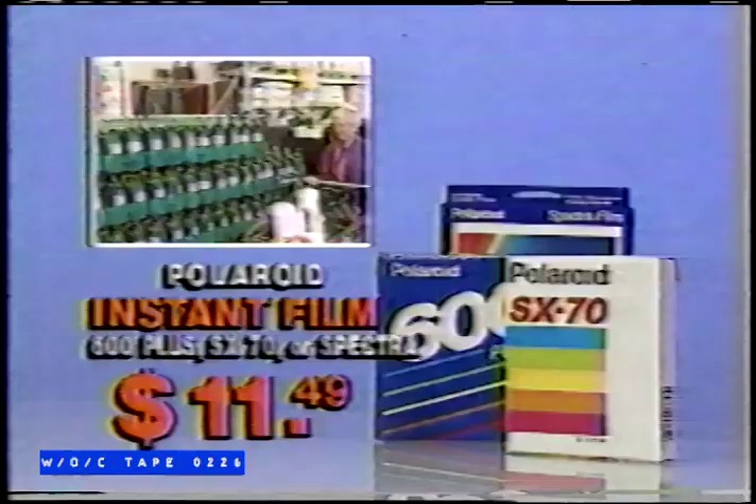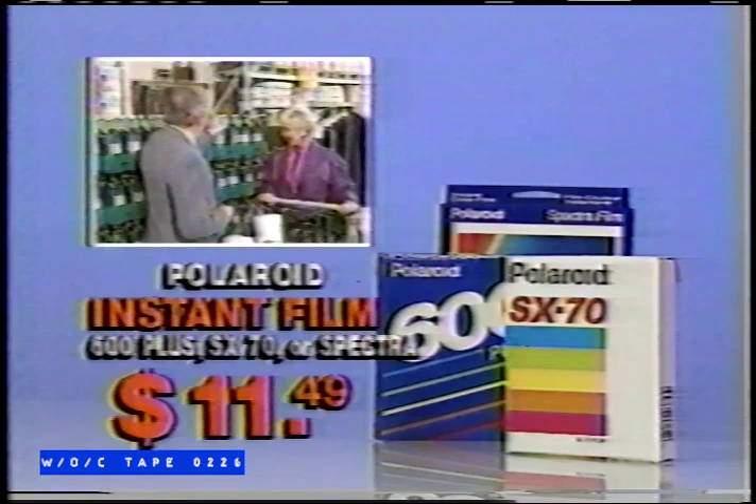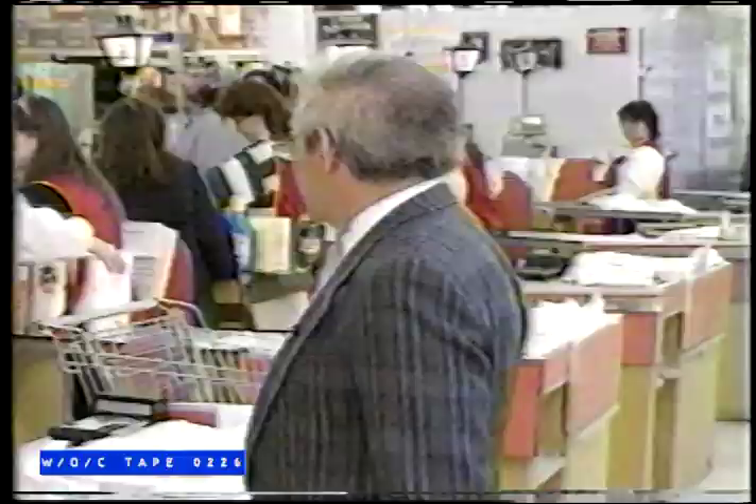Promises, promises, promises — that's what you'll hear about low prices when you shop many of those big chain stores. However, what you'll pay is a different story. Shop Herbie's for the best prices every day. Herbie's helps you capture special memories with Polaroid Instant Film — 600 Plus, SX-70, or Spectra, just $11.49 each. Polaroid T120 VHS video cassettes are just $2.99 each. Shop Herbie's and save big every day.